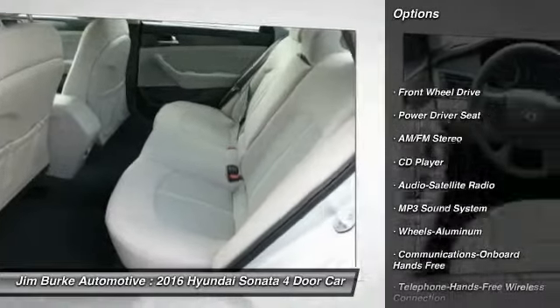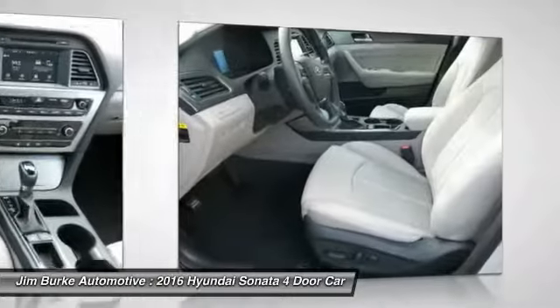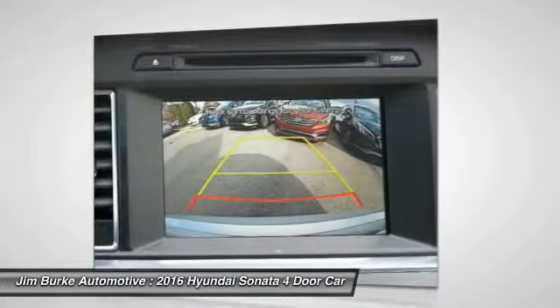Traction control, anti-lock braking system, Bluetooth wireless data link for hands-free phone, power steering, air conditioning, cruise control, aluminum wheels, AM FM stereo radio, FWD, hands-free communication.